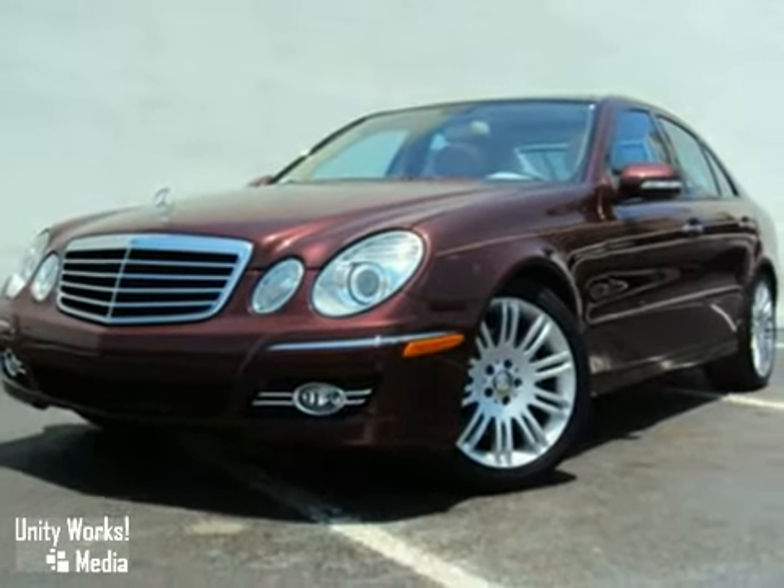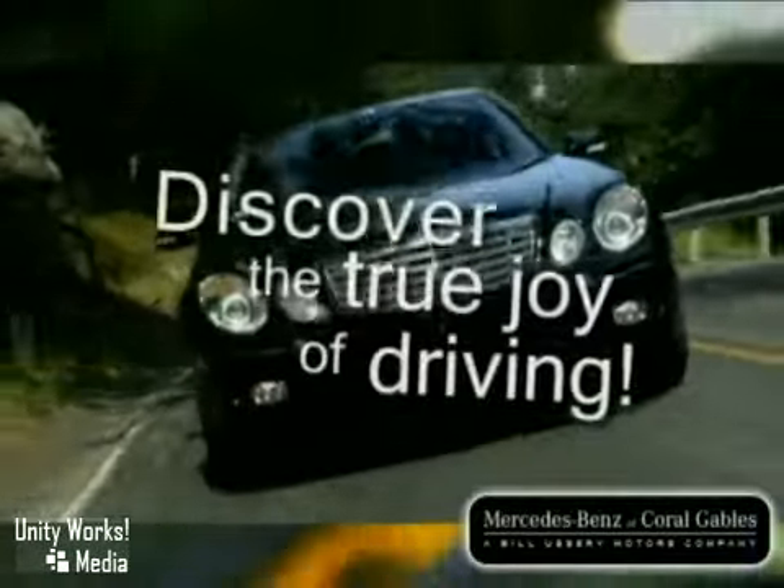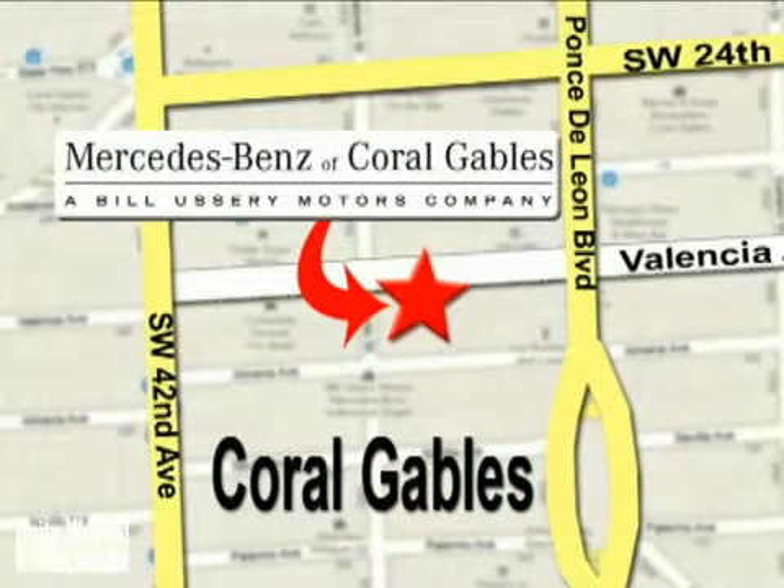Come in for a test drive today. Our goal is simple: to help you discover the true joy of driving. Stop on by — we're conveniently located at 272 Valencia Avenue in Coral Gables, Florida.